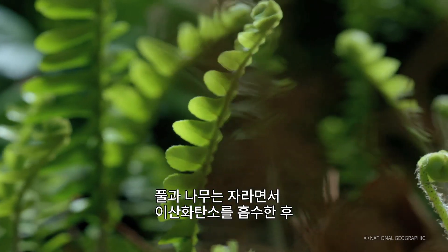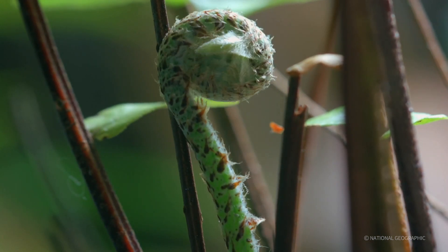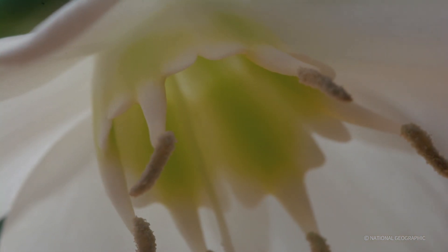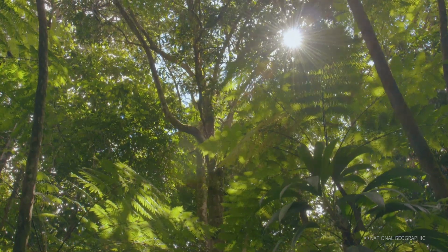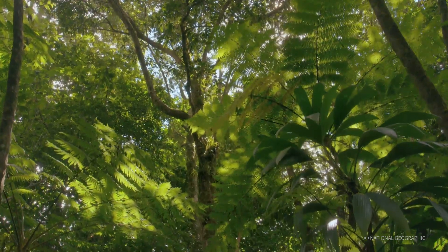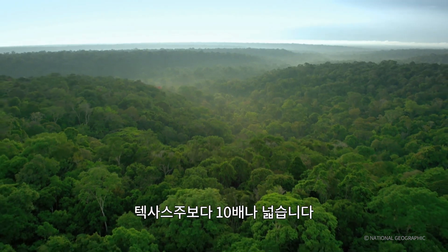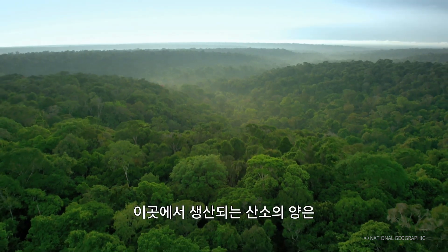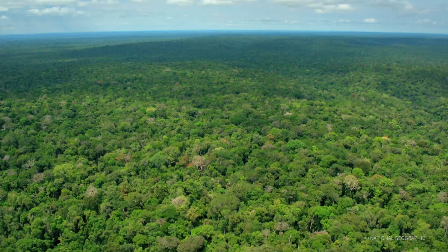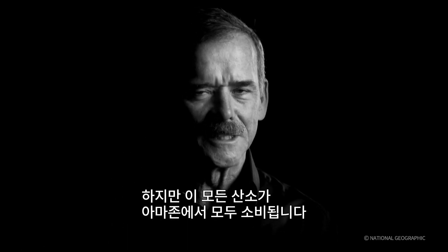As the plants and trees grow, they turn carbon dioxide into oxygen. One single tree can produce enough oxygen to support two people, and the Amazon rainforest — ten times the size of Texas — produces 20 times more oxygen than all the people on the surface of the earth could consume. But not one breath of it leaves the Amazon.